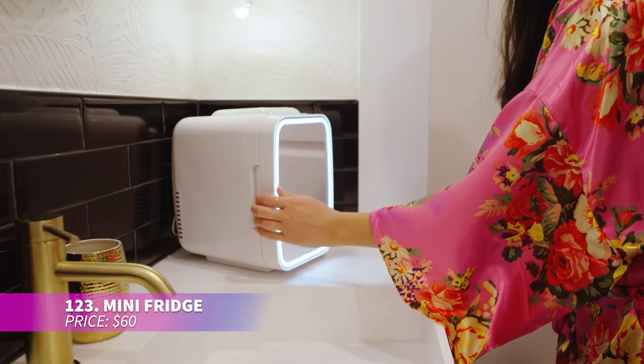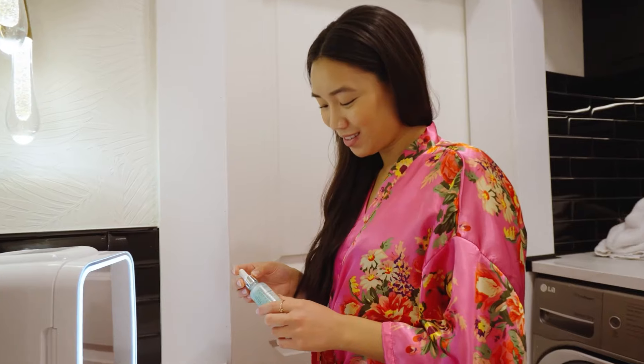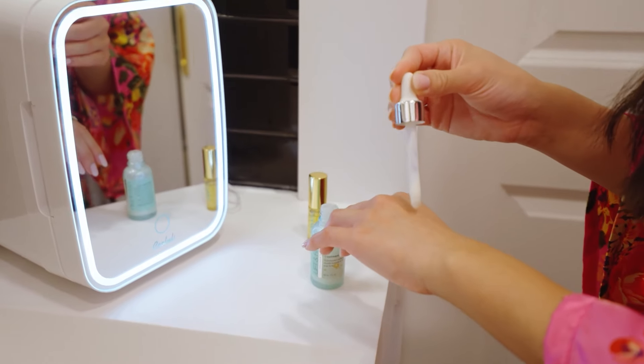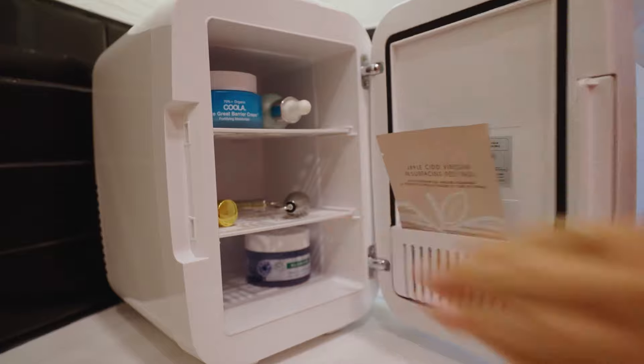More than just a mini fridge, this device can also warm your items — it's like having a multi-purpose companion for your daily needs, whether it's keeping skincare products cool or your beverages chilled. With a mirror door and adjustable LED lights, it stores your items at up to 55 degrees below room temperature.